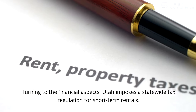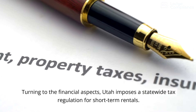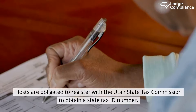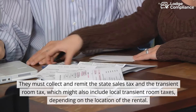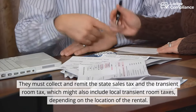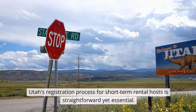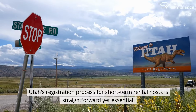Turning to the financial aspects, Utah imposes a statewide tax regulation for short-term rentals. Hosts are obligated to register with the Utah State Tax Commission to obtain a state tax ID number. They must collect and remit the state sales tax and the transient room tax, which might also include local transient room taxes, depending on the location of the rental. Utah's registration process for short-term rental hosts is straightforward yet essential.